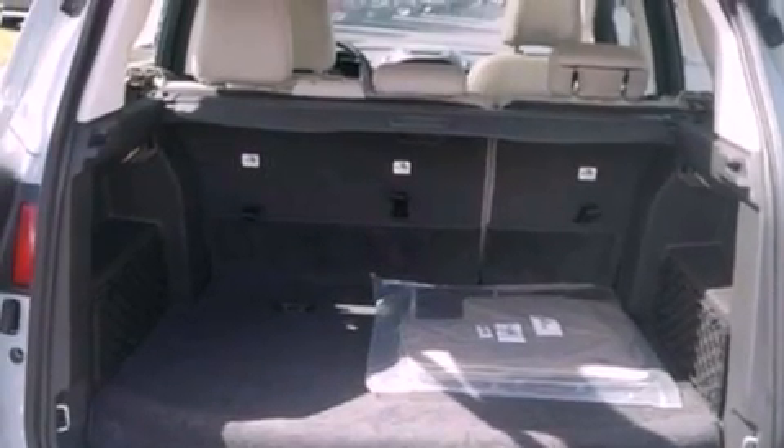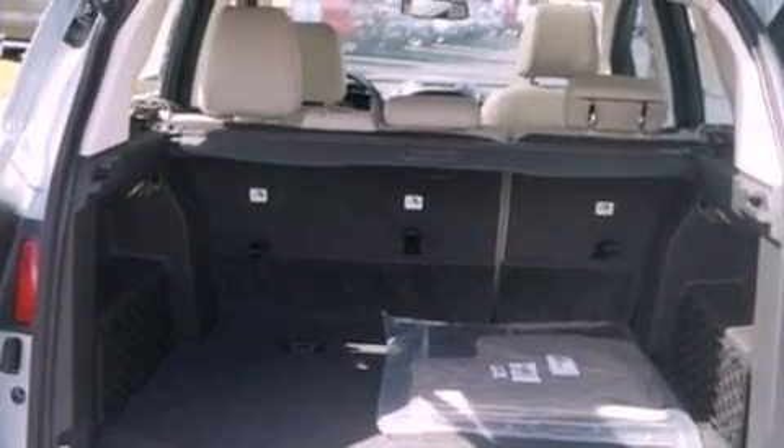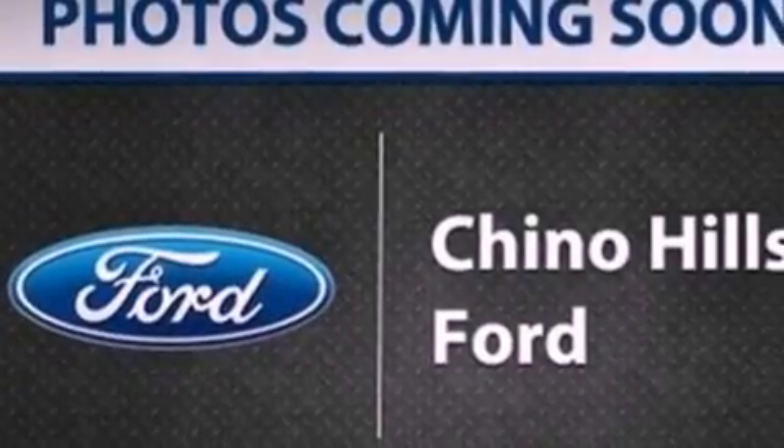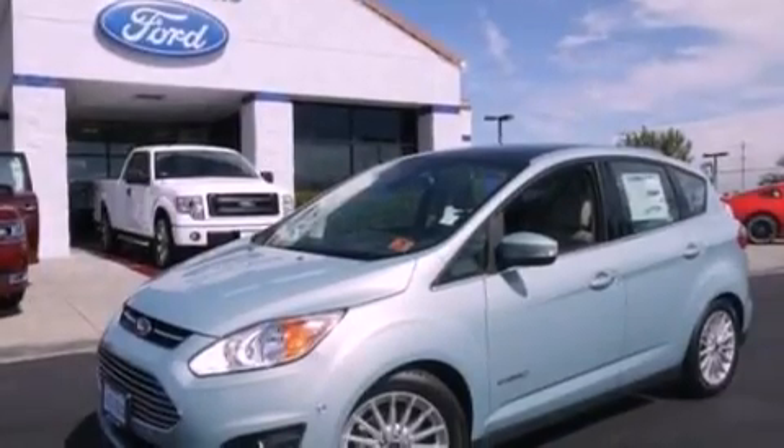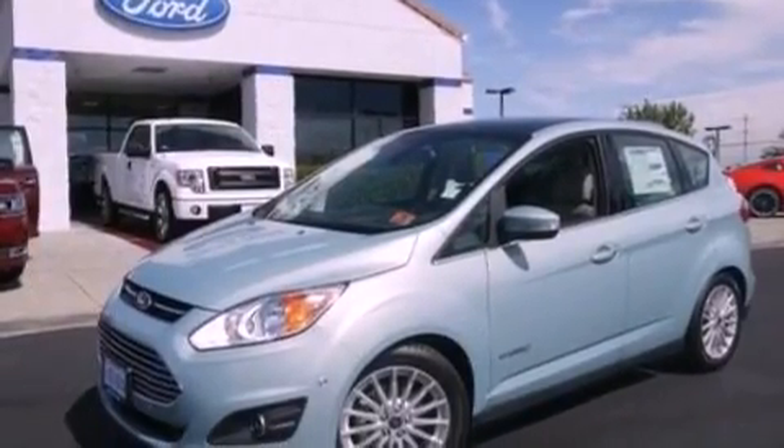A rear spoiler, an anti-lock braking system, heated side view mirrors, and the Homelink transceiver, which can be programmed to use the same frequency as your remote opening devices, such as the garage door, the entry gate, or even the living room lights, enabling you to control them right from the driver's seat.